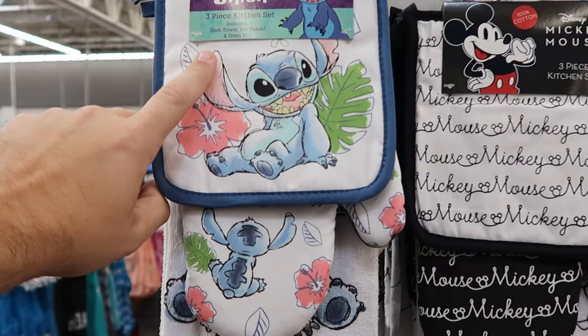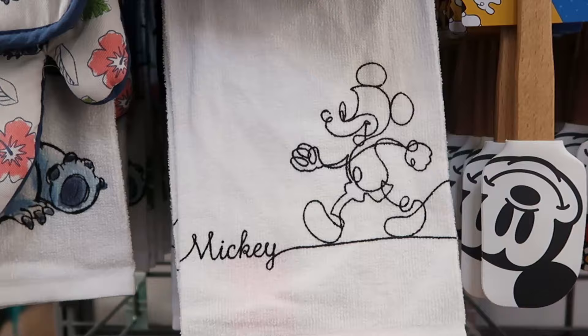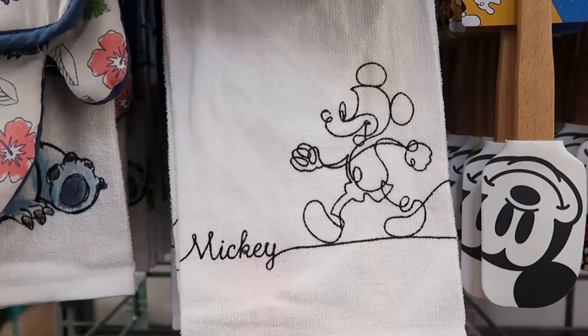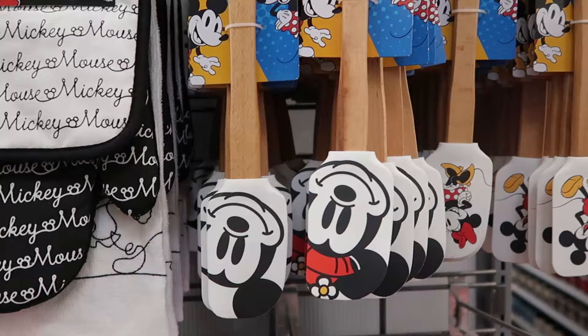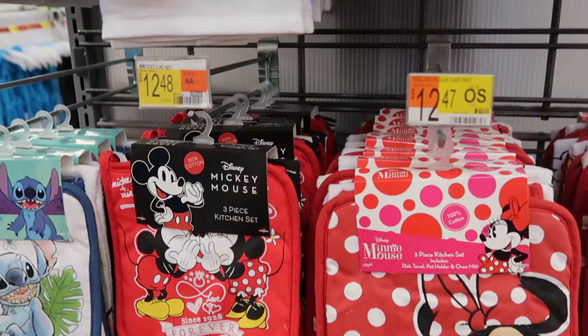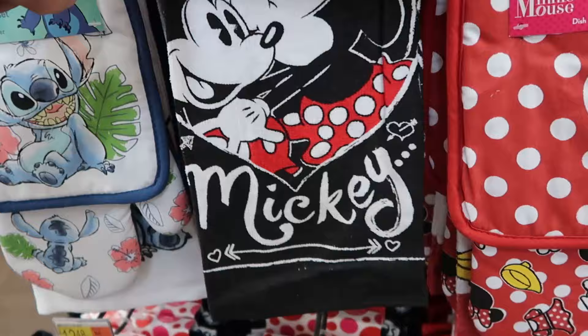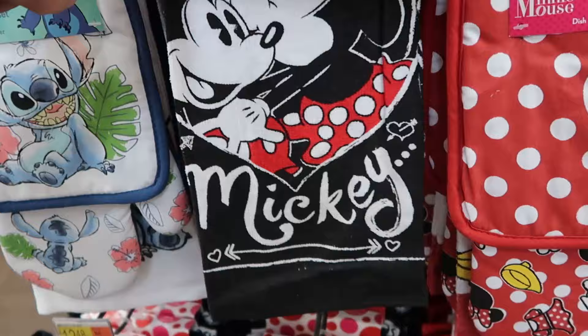Near the kitchen aisle, they have kitchen sets including a dish towel, potholder, and oven mitt. The Stitch set features Hawaiian flowers for $12.48. The Mickey Mouse set has a towel where Mickey almost looks like spaghetti for $12.48. They also have spatulas with Mickey, Minnie, and Mickey-and-Minnie graphics for $10.97 each, and another three-piece set with 'Since 1928 Forever' showing Mickey and Minnie kissing and hugging.